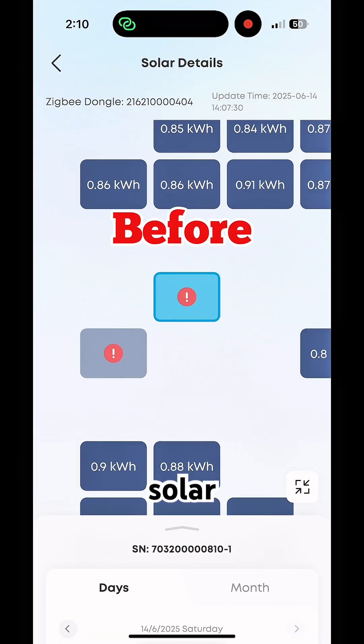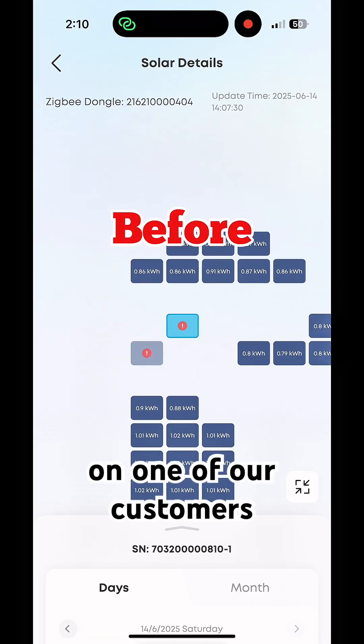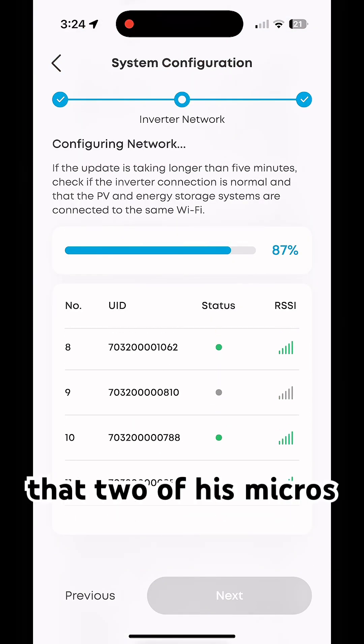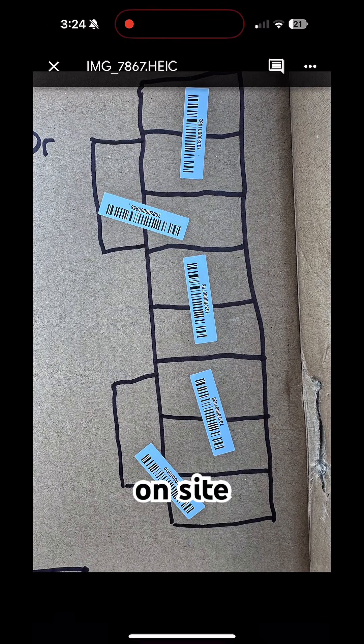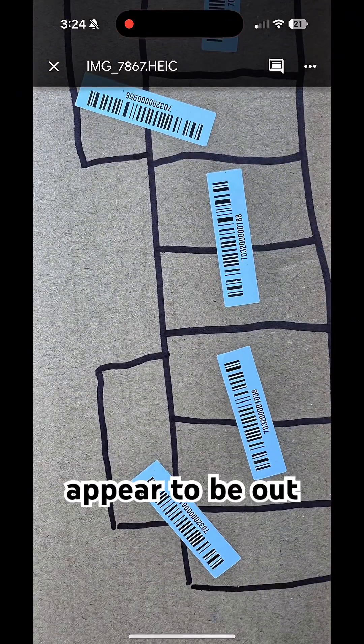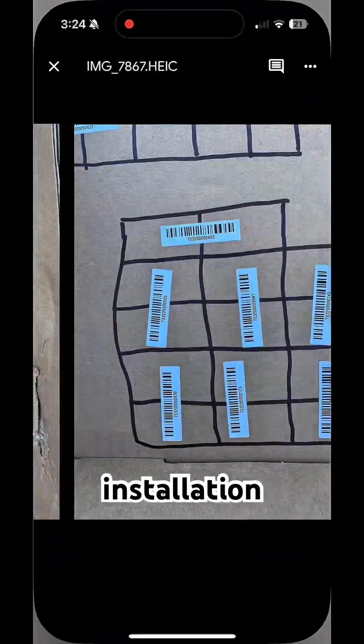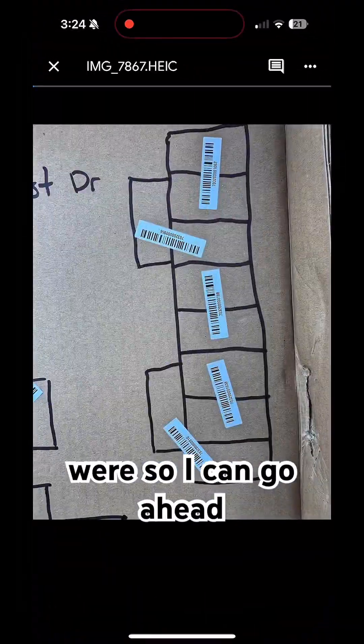Hey guys, Drew with Credible Solar here. I'm just doing a maintenance on one of our customers — the customer hit me up and indicated that two of his micros were out. I went on site, saw that two of them did appear to be out, and now I'm just checking the original installation and where those micros were so I can go ahead and locate them.